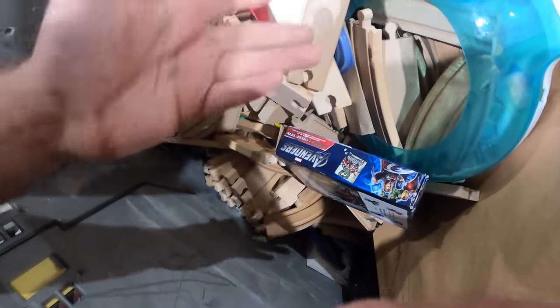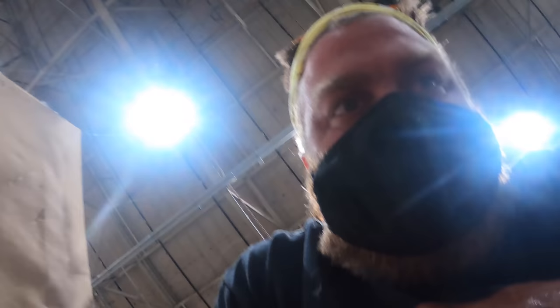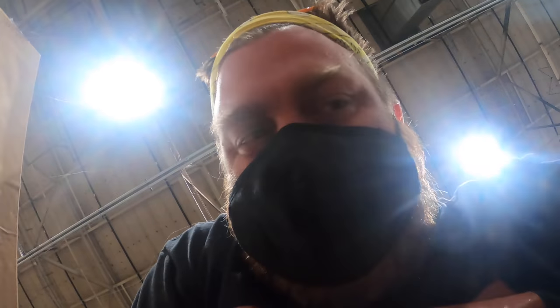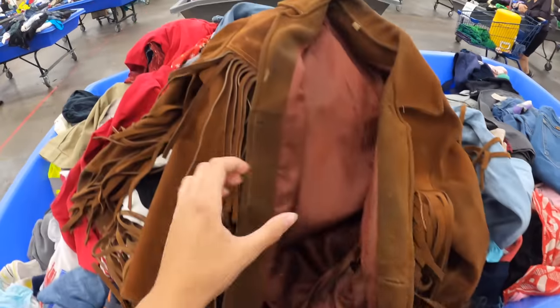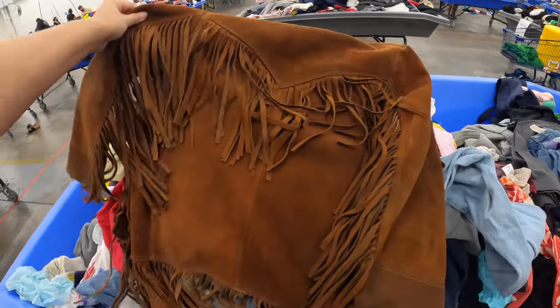Oh, jackpot! Man, did I pick the right bin. I got super lucky. I don't know if you understand this entirely, but our rotations work now where you've got to get in line and pick your own bin. So I picked the right one. Oh my gosh, these fringe jackets are like a grail for me. I haven't found one of these in so long. Oh my god, it's so pretty!